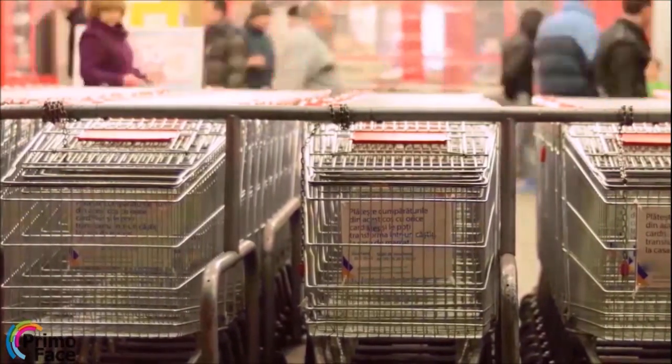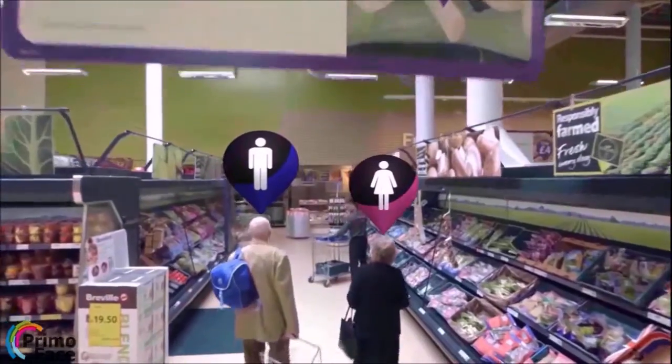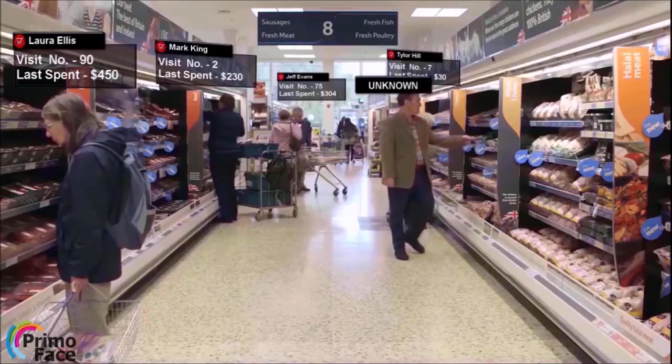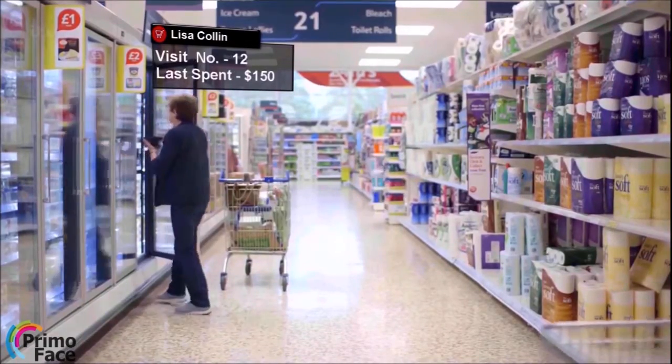Are you ready to enter into a store of the future? Introducing PrimoFace, a revolutionary customer analytics technology with advanced facial recognition that can identify customers, provide their purchase history, visit frequency and other important metrics, just by looking at them via camera, in real time.